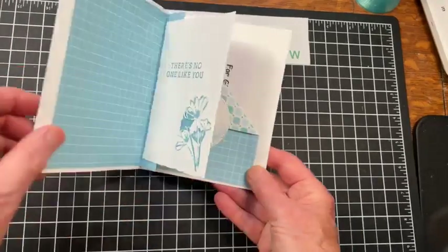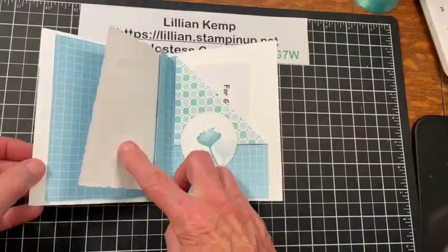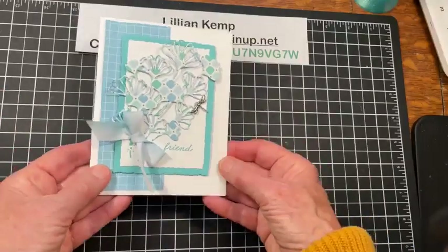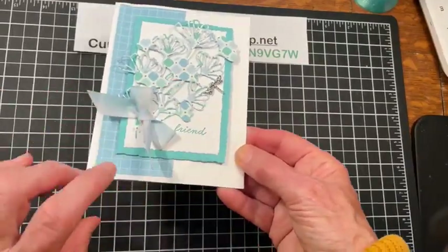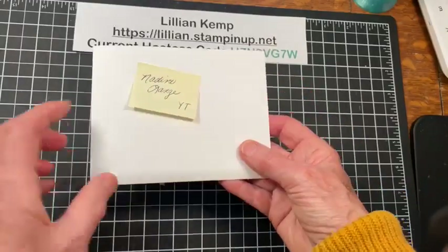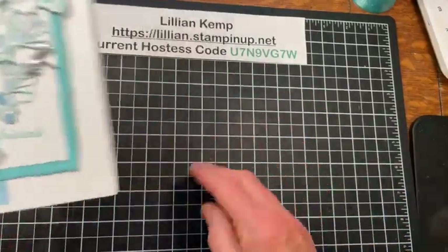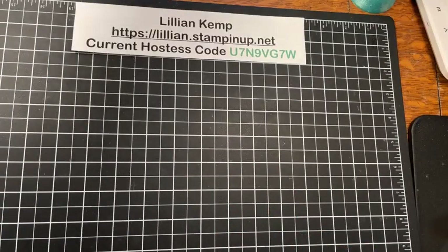Last week we made a card that was a really neat fun fold with a little gift enclosure — what's inside was the exciting part, although the outside was nice too. When people leave comments on YouTube or Facebook I put names in a draw, and this time the name drawn was Nadine, a YouTube viewer. Congratulations Nadine — we will get that out to you!